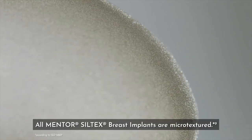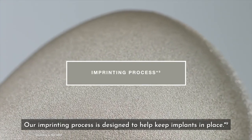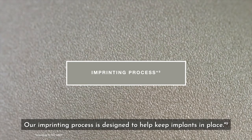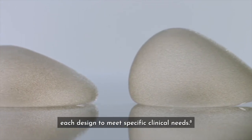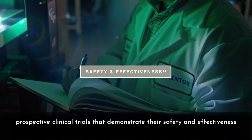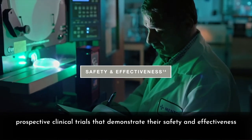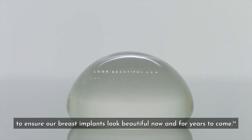All Mentor CPG breast implants are micro-textured. Our imprinting process is designed to help keep implants in place, and we offer three different micro-surface textures, each designed to meet specific clinical needs. Mentor Breast Implants are backed by 10-year prospective clinical trials that demonstrate their safety and effectiveness in primary and revision augmentation and reconstruction patients, to ensure our breast implants look beautiful now and for years to come.